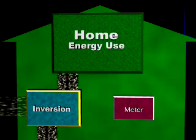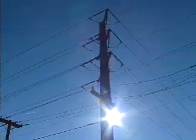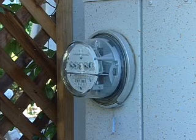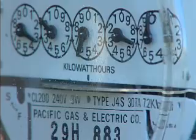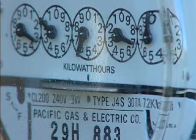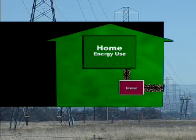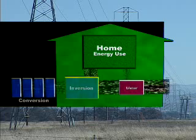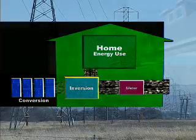If there is excess power generated by the PV system, the inverter can push the extra power out onto the grid. Normally the wheel on a meter turns one way as the power from the grid enters the home. But with a PV system installed, it's possible to turn the meter backwards. This means that instead of a home buying power from the grid, the home is selling power to the grid, and this is usually done in the form of credits.